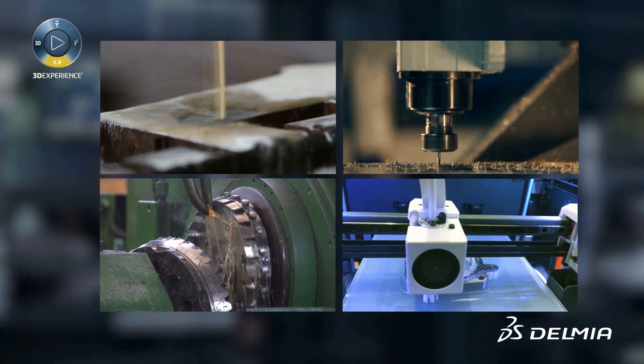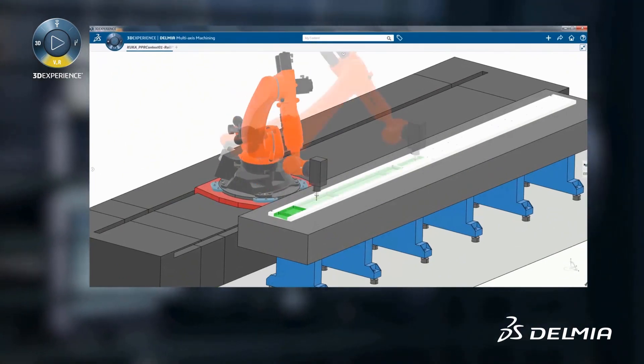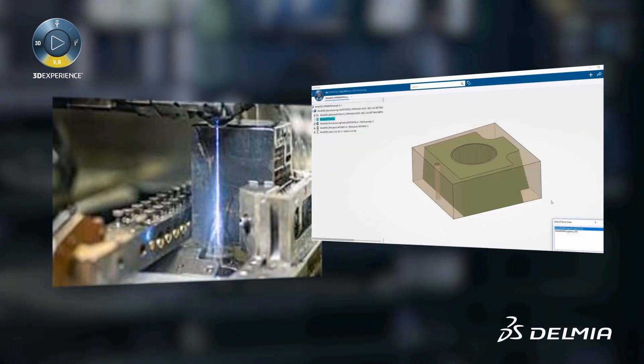Built on the 3DEXPERIENCE platform, users can program and simulate the machining process to explore the best possible machine setup and optimal machining strategy for production.